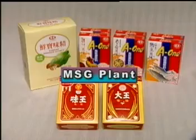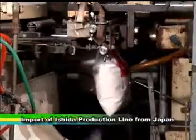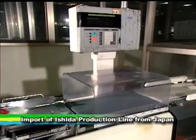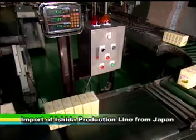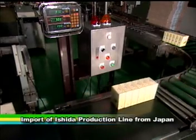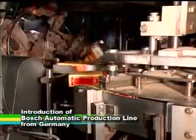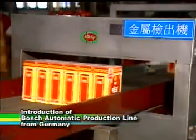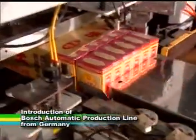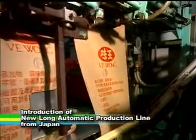MSG plant. The MSG plant was approved by the Department of Health, Executive Yuan, for its food additive production. All of its operations meet the stringent requirements set by the Bureau of Standards, Methodology, and Inspection, Ministry of Economic Affairs. To satisfy extensive needs, the Fungtan plant meets the various requirements of household, restaurants, and food manufacturers through fully automatic and homogenous production operation.